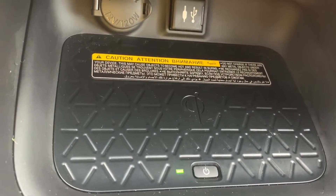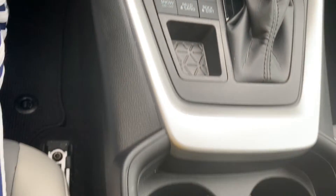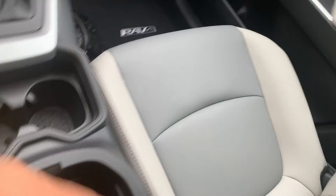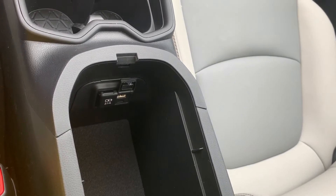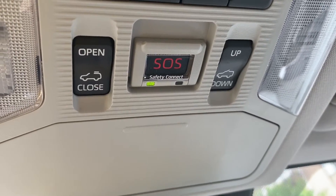There's a wireless charging pad, and we've got multiple drive functions here for the Toyota RAV4. We've got our cup holders and cargo space in the armrest area, with more power and USB ports. You can control the lighting and the sunroof from here, along with your SOS security connect.